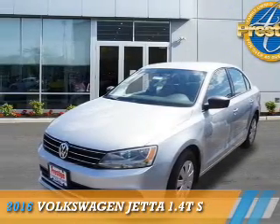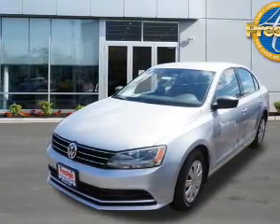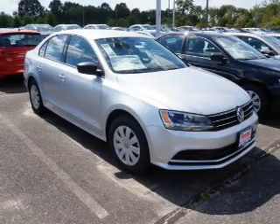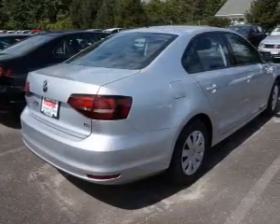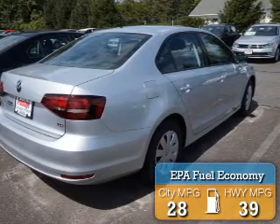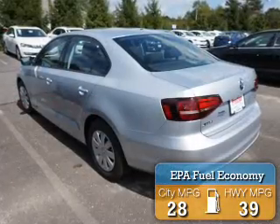Presenting the 2016 Volkswagen Jetta. It's powered by Front Wheel Drive, a 1.4-liter four-cylinder engine, and an automatic transmission. Great fuel efficiency saves you money by requiring fewer trips to the gas station.